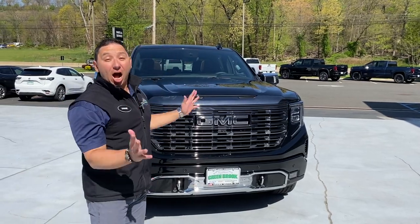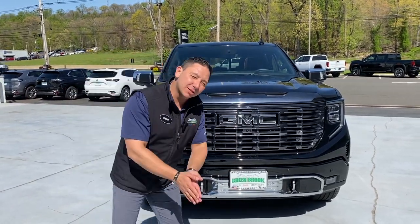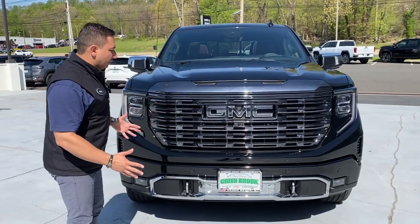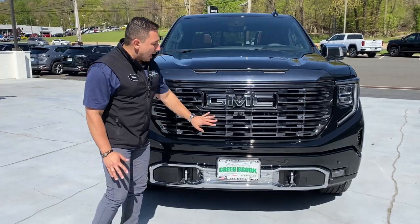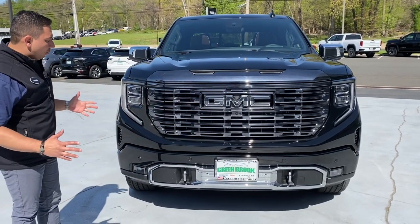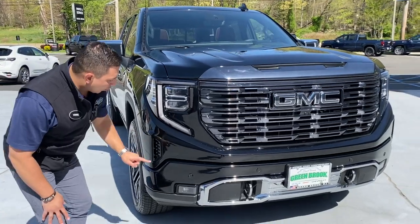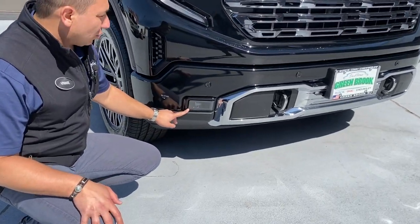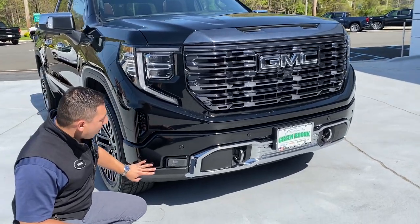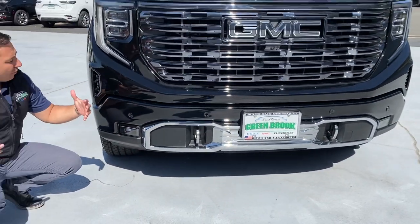That's right, the ultimate Sierra Denali is here — this is incredible, a vehicle we've been waiting for months. Looking at the front, it's amazing what they've done. We have the Vader chrome grille, the black GMC emblem, LED lights up front, nice LED flag lights, and chrome accents on the bumper — all the hallmarks of the top-of-the-line Denali.